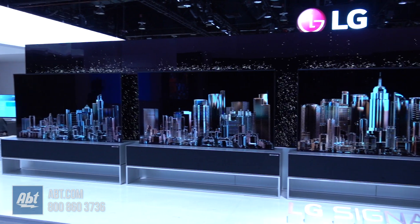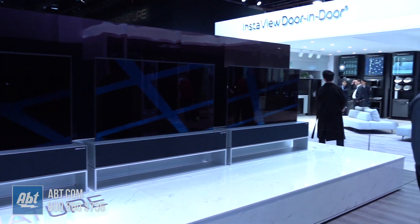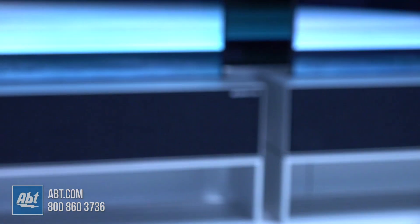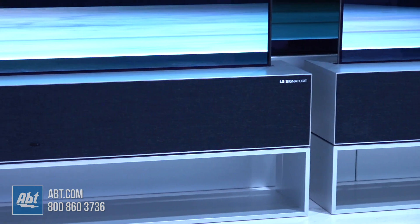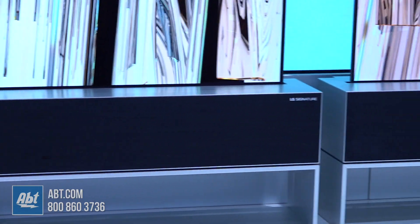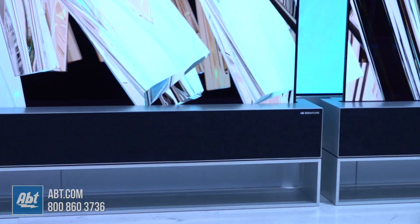There are speakers built into the front of this. This will actually have our most powerful sound system in an OLED yet — a 100-watt 4.2 Dolby Atmos capable system built into the unit. You can add an external audio system, and we even support WISA this year, which allows you to do wireless audio all the way up to a 5.1 true Dolby TrueHD and DTS Master Audio system right out of the television. Audio is well covered this year.